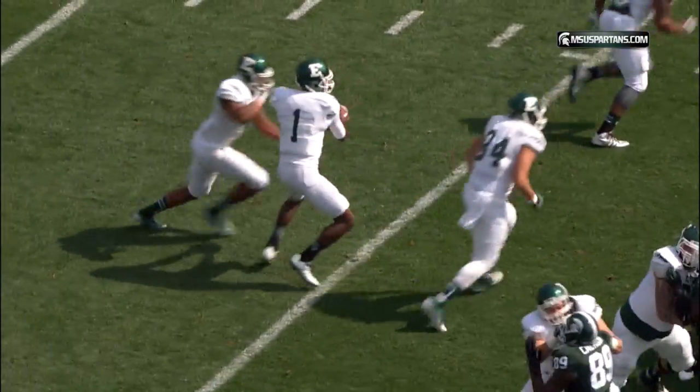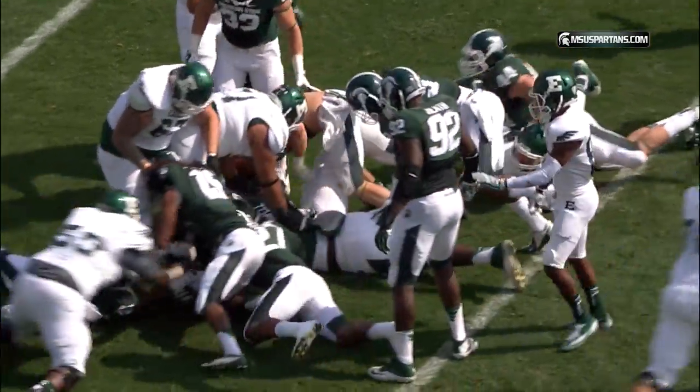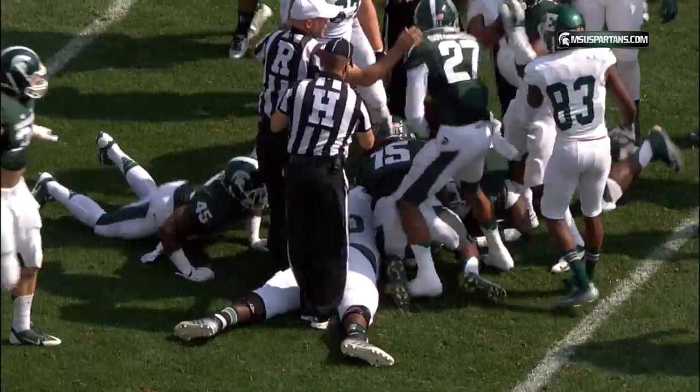Backs left and right and behind him. Hands to the back, fumbles at the line of scrimmage — scramble for it, back at the 23, and it looks like Jackson may have recovered.